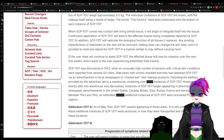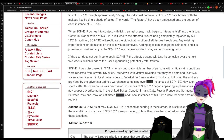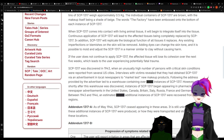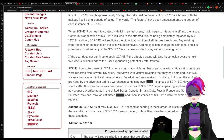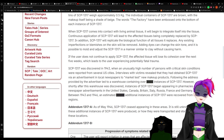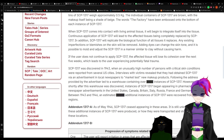When 1317 comes into contact with living animal tissue, it will begin to integrate itself into the tissue. Continuous application of 1317 will lead to the affected tissues being completely replaced by 1317. In addition, 1317 will replicate the biological function of all tissues it replaces. Any existing imperfections or blemishes on the skin will be removed.